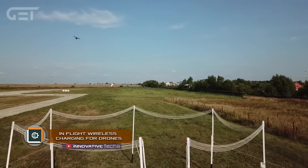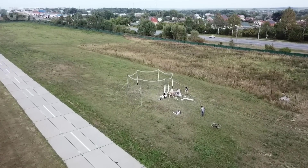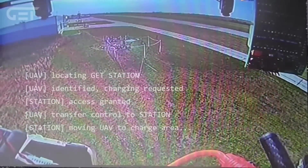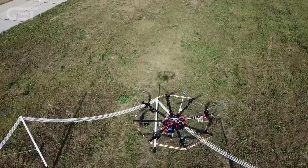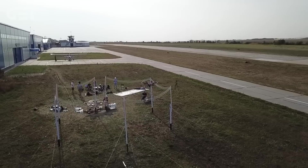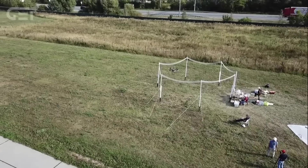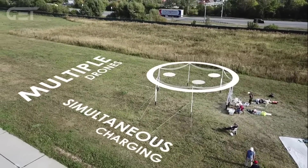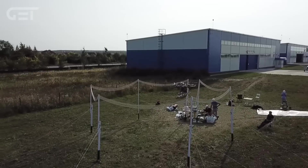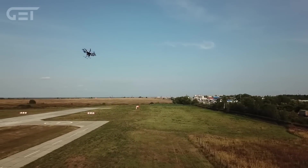The Global Energy Transmission company has for the first time developed a system of inductive recharging while in the air, which can charge several drones at once without requiring them to land. While other companies are exploring alternative fuel solutions such as hydrogen, GET focuses on charging batteries in the air. The system is a hexagonal wired frame with a diameter of about 394 inches. When a drone flies into it, the frame can transmit up to 12 kilowatts of power with an efficiency of about 80% — enough to charge the device for a 25-minute flight in just 6 minutes.